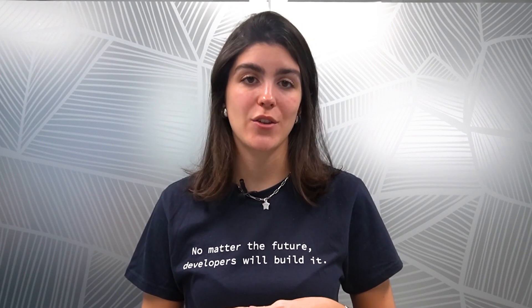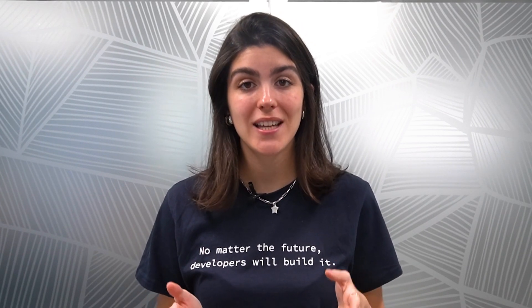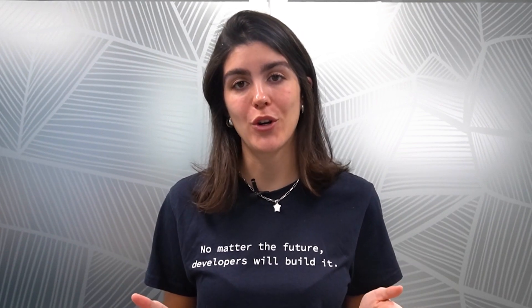Thank you so much for sticking with us until the end of the video. I hope you enjoyed it. Have a look at the resources below the video if you want to learn more. Bye!